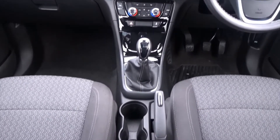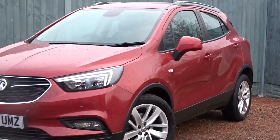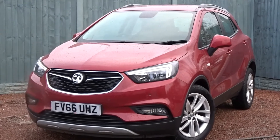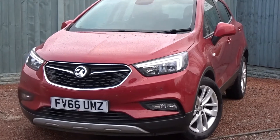We can also take in your current vehicle as part exchange, arrange finance, and even offer same-day drive away on selected vehicles. So don't hesitate — get in touch today, because tomorrow this great vehicle could be gone.